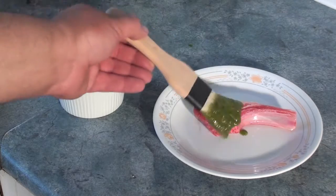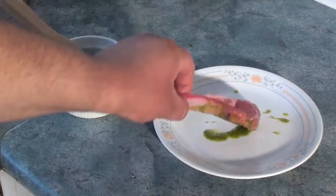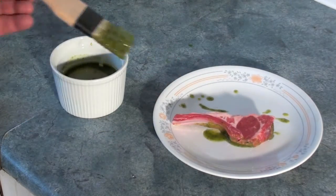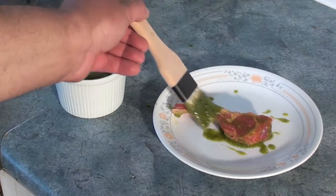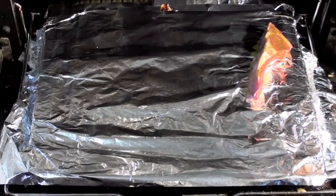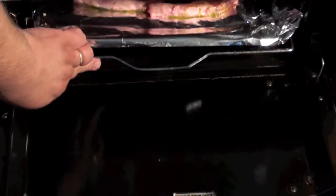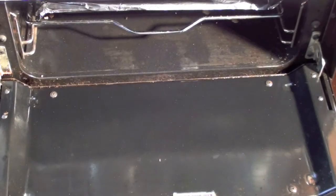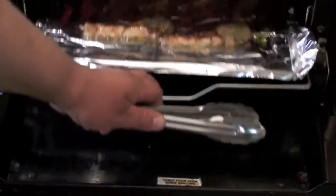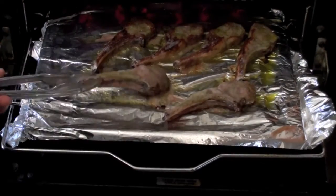Now it's just a simple matter of brushing the mixture onto your lamb cutlets on both sides. Pre-heat your grill, place them onto a tray, and cook them for as long as you like. I like my meat well done so I cook it a bit longer, but if you want it shorter cook it a bit shorter — it's completely up to you. Once it's cooked how you like it on one side, simply turn it over and finish the process.